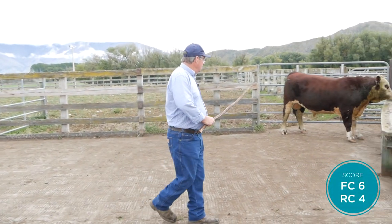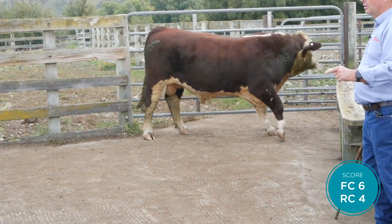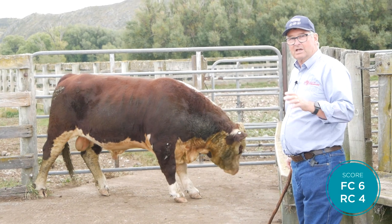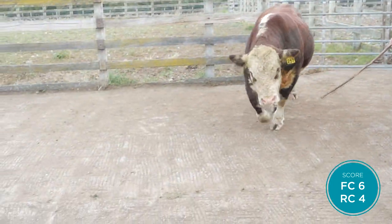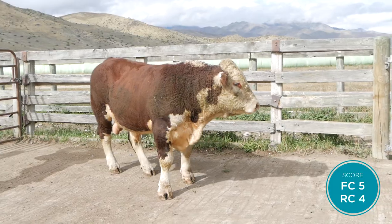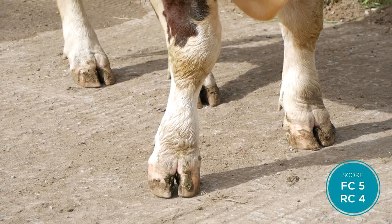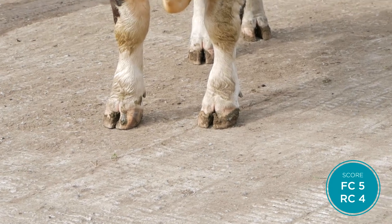Then we look at the hoof at the claw set. A perfect score is two hooves together and straight. A little bit of curl is natural, and we get a lot more sixes and fours than we ever do fives. This bull on that claw set is a six. This other bull's claw set is very good - you can see that front and rear claws are very straight as he's standing there.